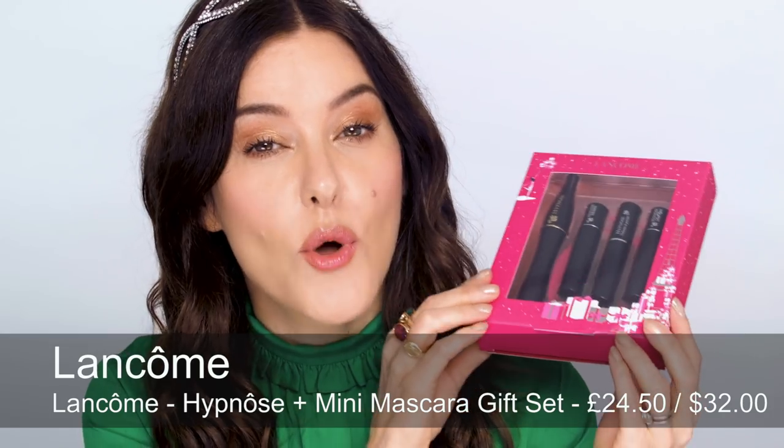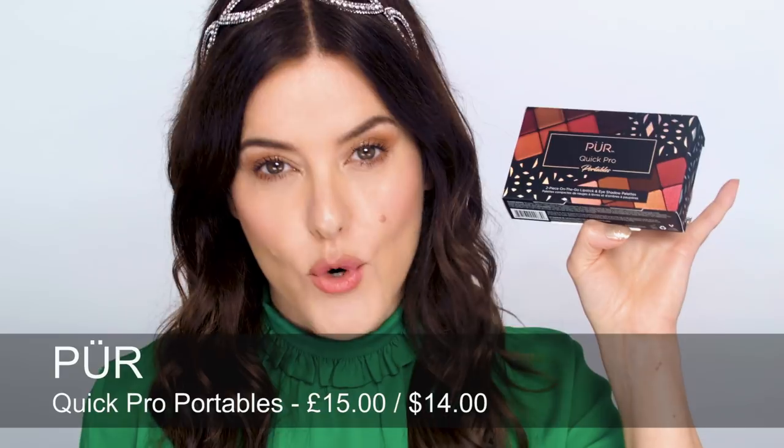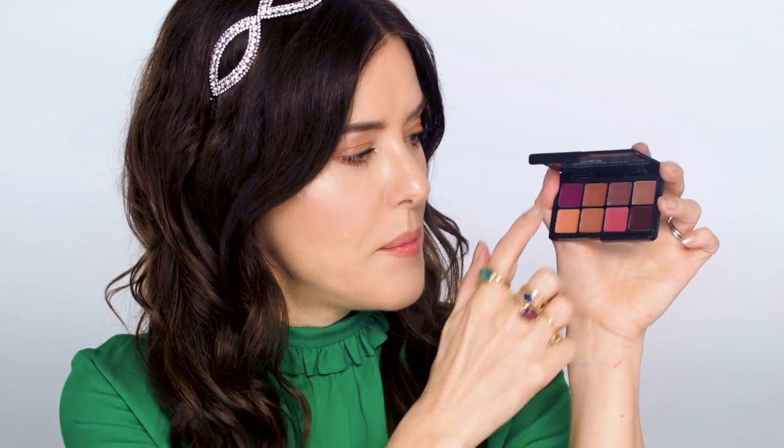For mascara freaks I've got Lancôme's All Eyes on You gift set — a full size of the Hypnose Drama Excessive Black and three Hypnose minis, really good for your handbag over the holiday season. My star buy for best value in this category has to go to the Pure Quick Pro Portables. Inside are two really light and very portable palettes, so easy to carry around. There's an eye palette called Night Fantasy — very on-trend colours, dark reds, pinky tones, browns and golds. And there's a lip palette also called Night Fantasy with all those really wintery berry shades.